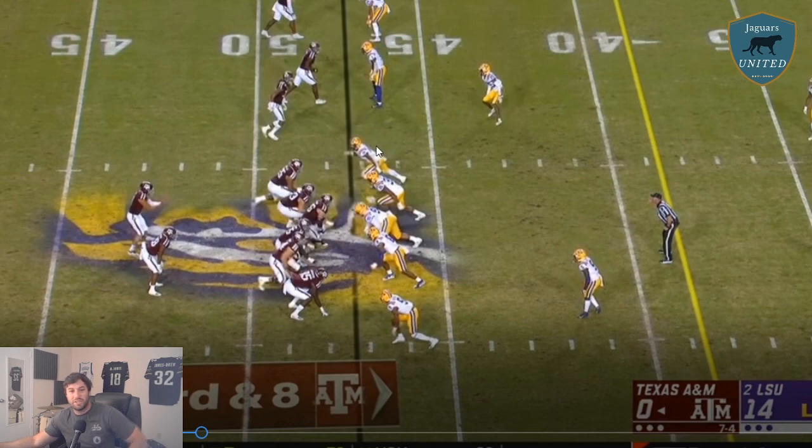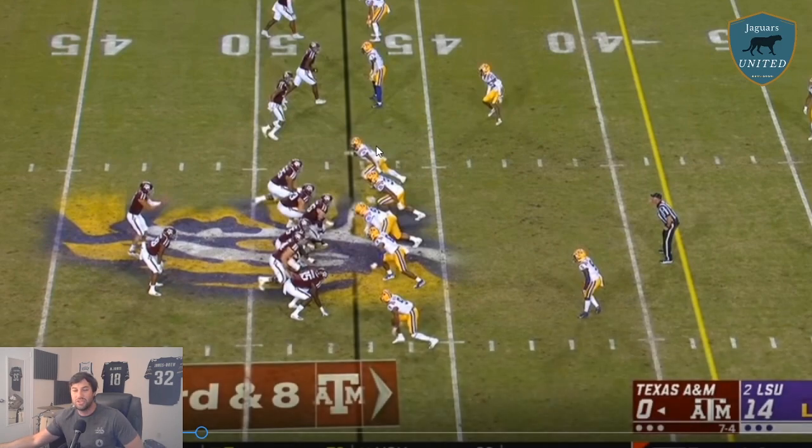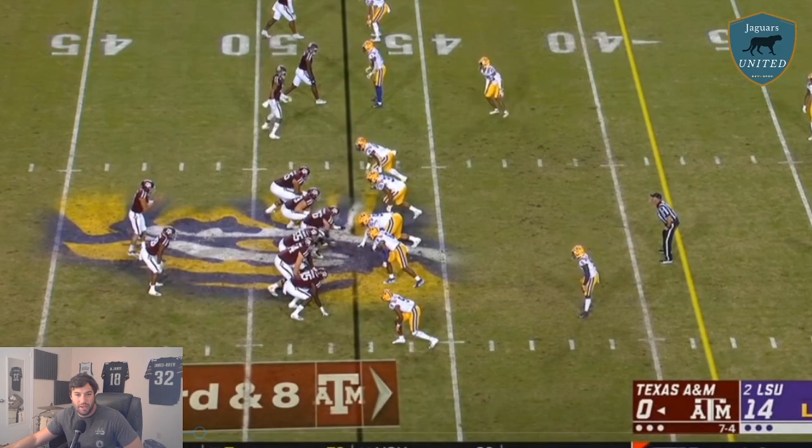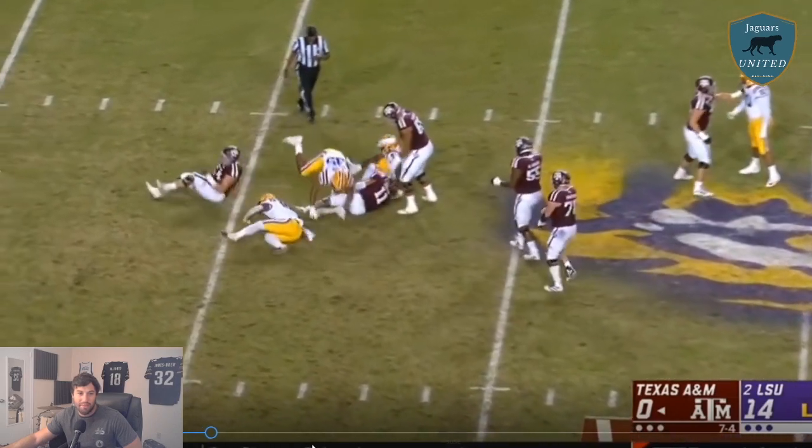We're going to start with Texas A&M film. This is what I was talking about — his stunt. He's so fast and able to throw off tackles pretty easily. Chason's going to be lined up in what we call the 9 technique — basically, lined up outside the shoulder of the tight end next to the tackle. That's a staple of a 3-4 odd man front defense. LSU has three people lined up as a D-line on third and eight with two guys in stand-up. He stunts to the middle, right through the A-gap, and makes the sack.